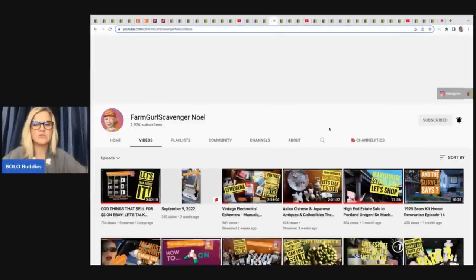Farm Girl Scavenger Noelle — this is her YouTube channel and she puts out tons of bolo content. She was recently in my 'This Is My Bolo' video where she talked about a vintage Scream mask that she sold and goes into detail of what to look for. She also does deep dive live shows on topics like ephemera, odd things that sell, Asian/Chinese/Japanese items — on Thursdays at 9 p.m. Eastern Standard Time.